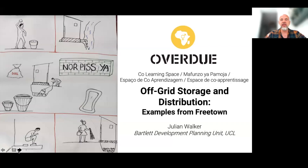I want to present some of our findings from Overdue about how women and men are involved in storing and distributing waste.